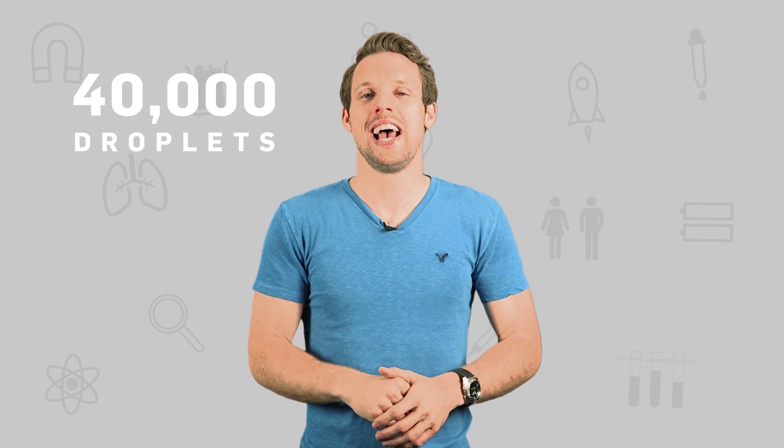Luckily, that part of the sneeze is over quickly, and I very speedily force that pressurised air out through my nose and mouth. And boy, does it move fast. A good sneeze shoots out 40,000 droplets at speeds of up to 200 miles per hour.